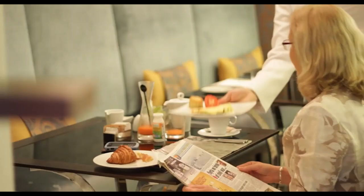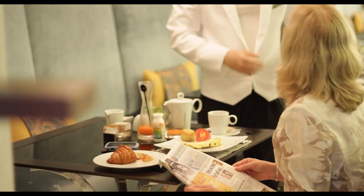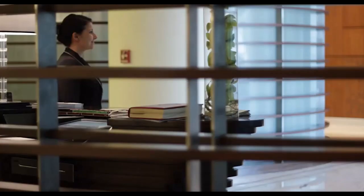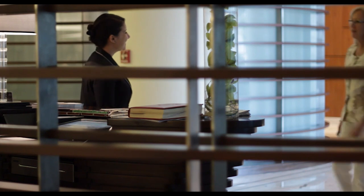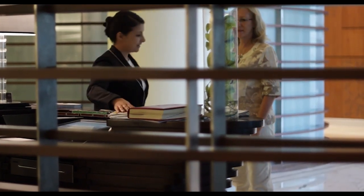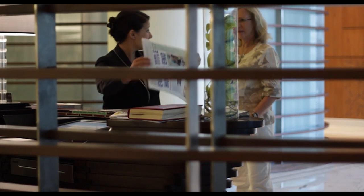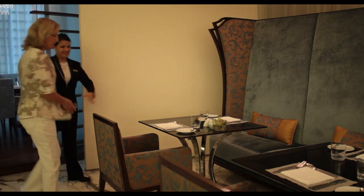As you saw in the lesson on restaurant service, the service in any dining environment needs to be completely flawless and efficient in order to meet and exceed our guests' expectations. Breakfast service is no exception. This is possibly the meal that most of your guests will enjoy at your establishment, which makes breakfast truly the most important meal of the day.